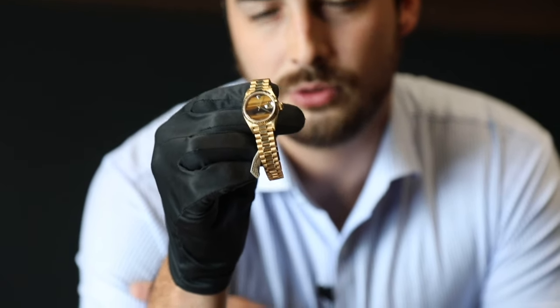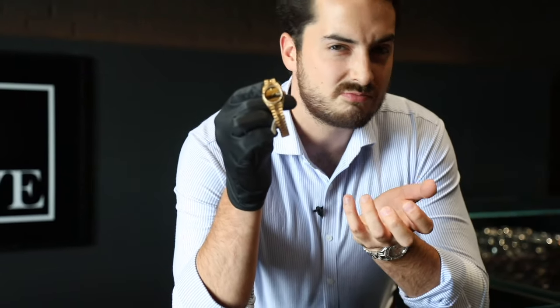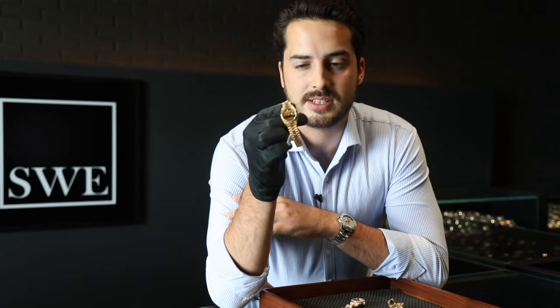It looks great with a gold band. It has a nice contrast — it's brownish to red, so it gives it a really nice look.